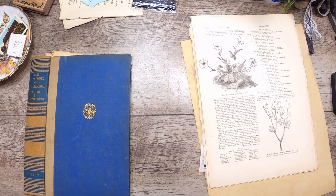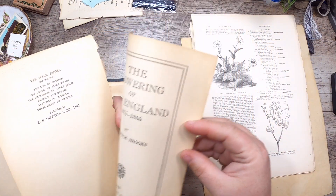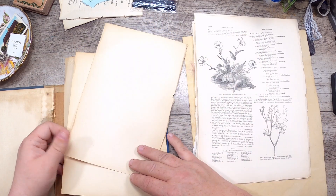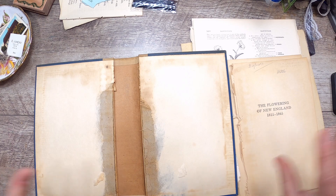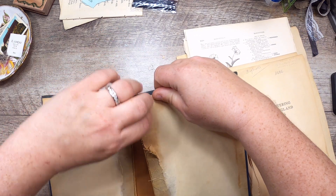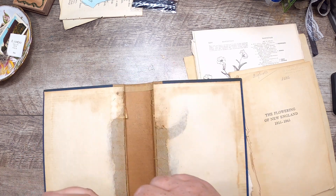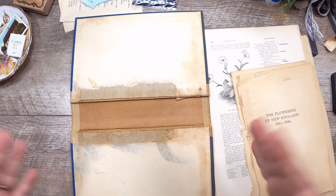So what I'm planning here — this is an old book, 'The Flowering of New England 1815 to 1865.' I got this book quite some time ago in a large auction of books. I had so many that I had to literally just strip them out and keep just what I needed — a few pages and the covers that I wanted to keep because I just had too much.